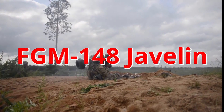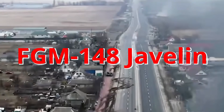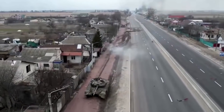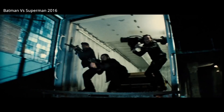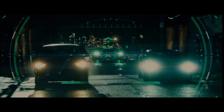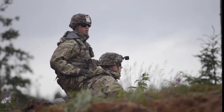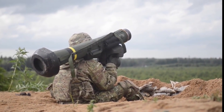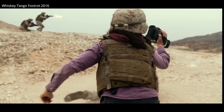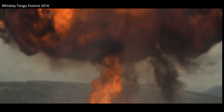The FGM-148 Javelin. If you have followed the invasion of Ukraine, you've likely heard of this anti-tank weapon. If not, you may have seen it pop up in a few action movies. The Javelin is an important anti-tank weapon for many modern armies, used by over a dozen nations. It's been in service since 1996, used in Iraq, Syria, Afghanistan, and most recently Ukraine. To date, the Javelin remains one of the most effective anti-tank systems available to modern armies.